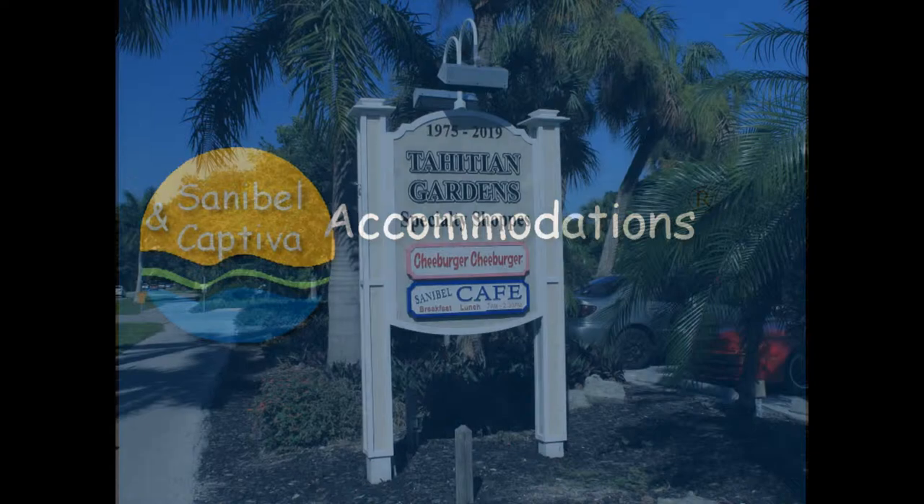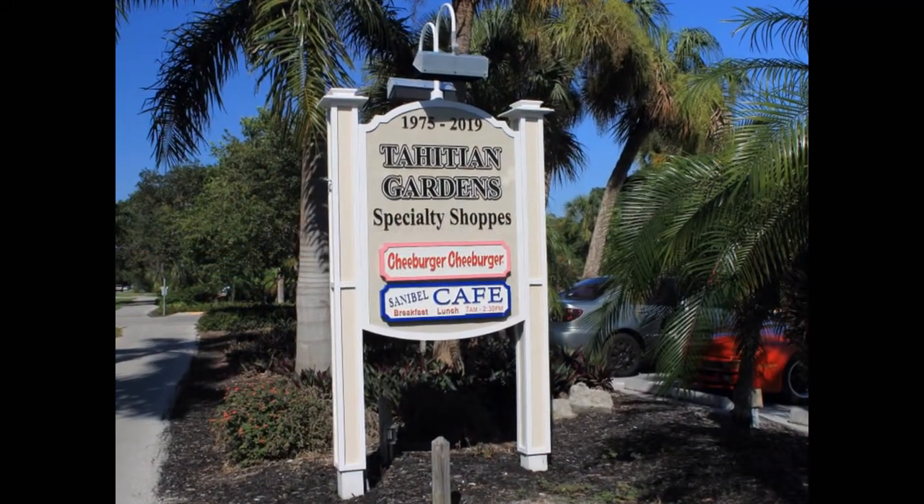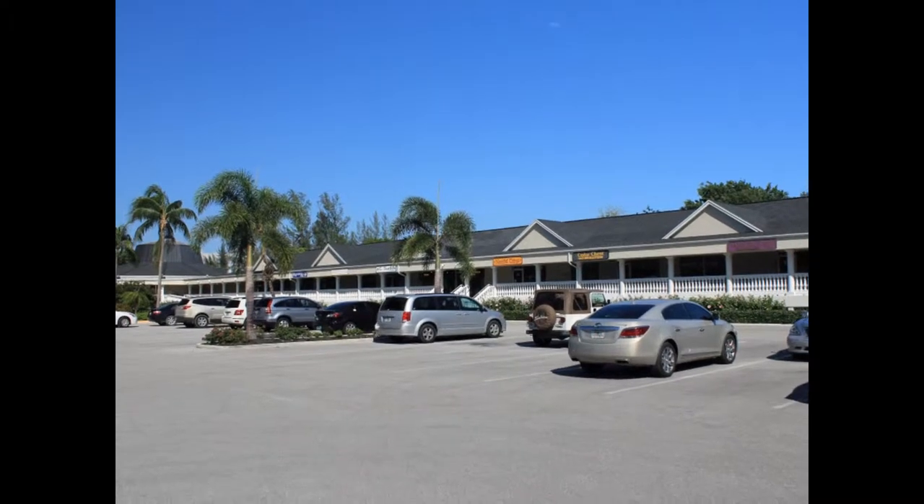The Tahitian Garden Shopping Plaza is located at 1975 Periwinkle Way. Take a stroll to the many fine shops and restaurants and you are sure to find everything you could want,